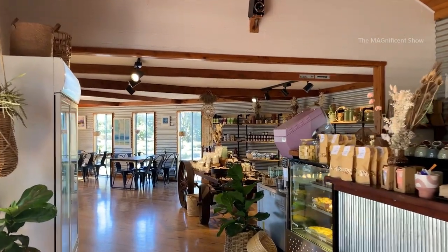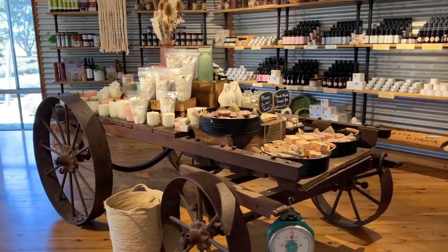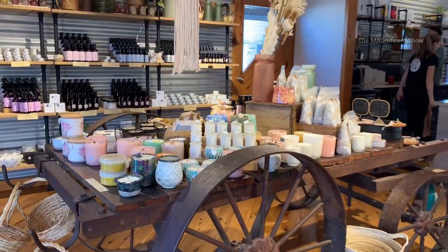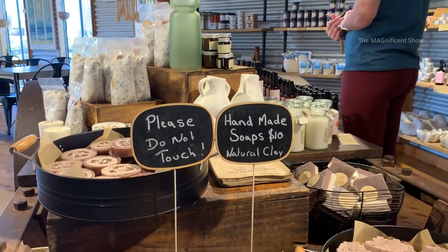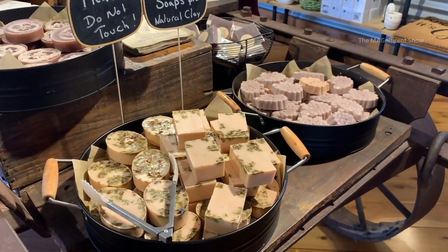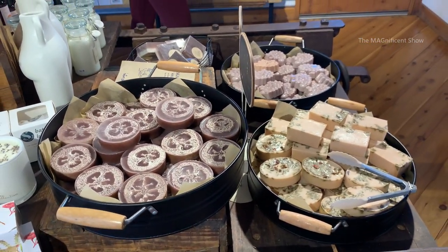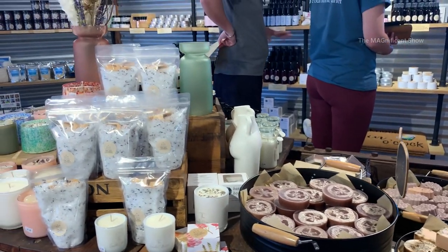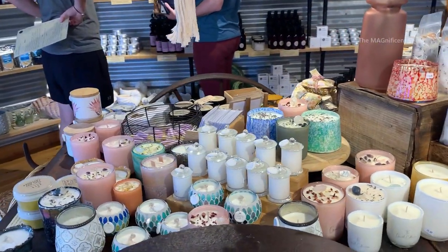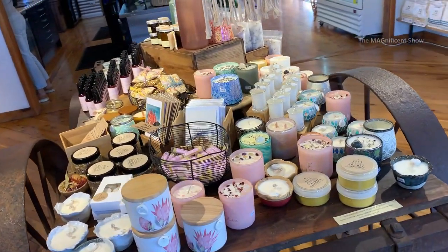There are also many products they sell here. There is a cart inside this cafe with different kinds of products stacked on it. All these colorful blocks on the cart are handmade soaps — they look very colorful and look like sweets, very tempting. There are also different kinds of candles made with lavender flavor stacked on the other side of the cart. They look really beautiful.